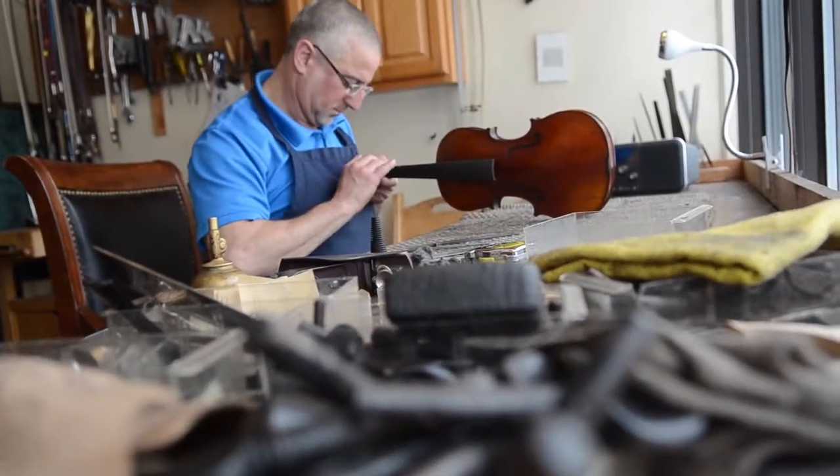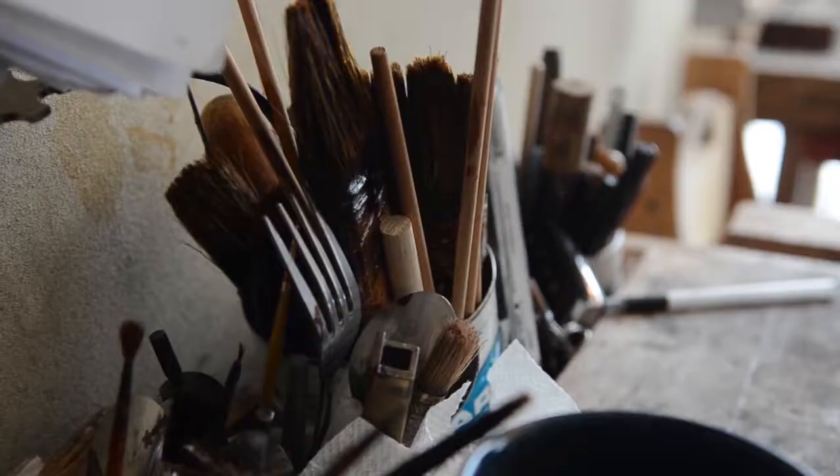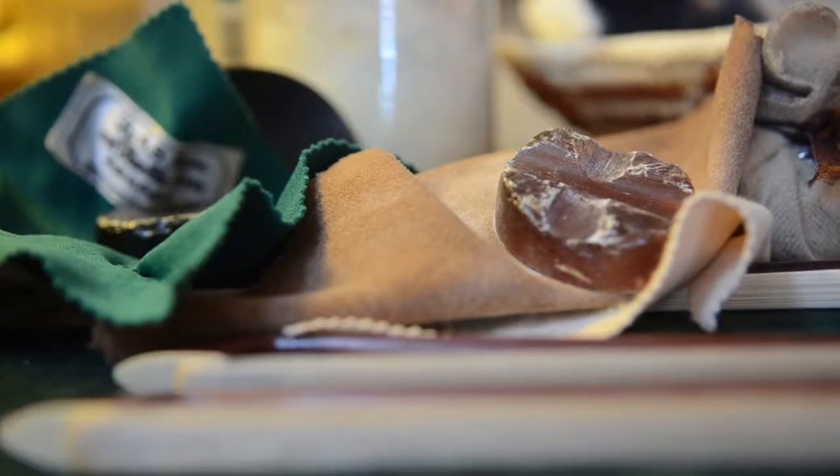My name is Andy Fine. I own Fine Violins in St. Paul on Grand Avenue. I make and restore and sell violins, violas, cellos, and bows. And that's about all we do.